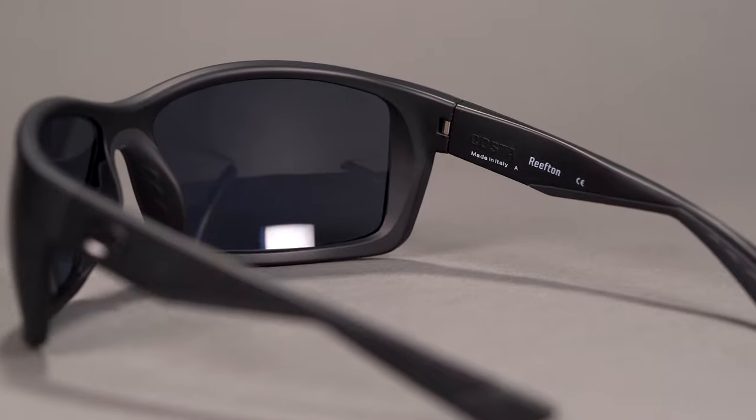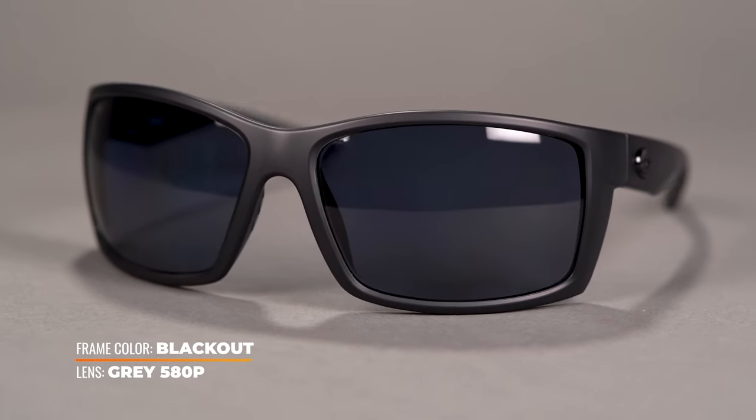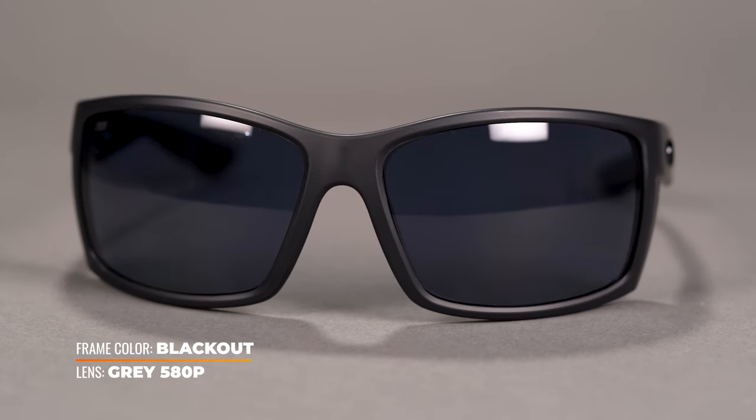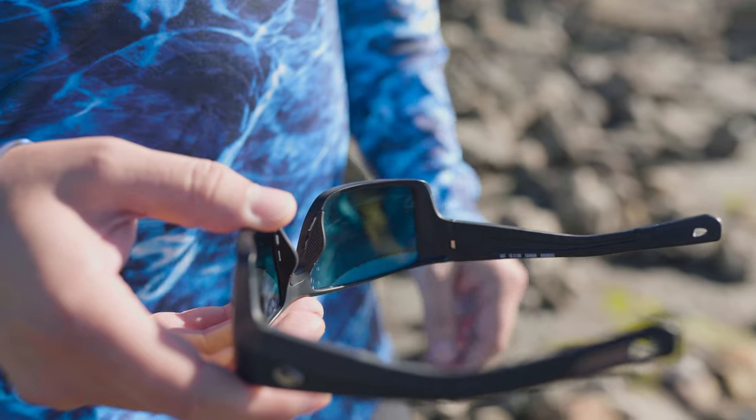It has an 8-base wraparound design that protects your eyes against harmful UV rays, dust, and debris from all angles. One thing I really like about this frame is the premium stainless steel hinges, because when you combine that with the flexible temple design, it eliminates pressure points on the side of the head, which can be uncomfortable especially over long periods of time. It also comes with hydrolite rubber grips along the temples and nose pads that are textured, so you can ensure these are going to stay in place even through your most rigorous activities.